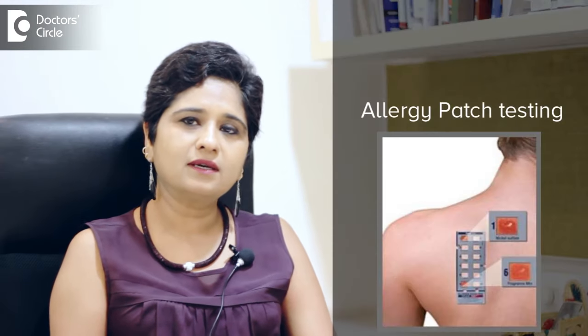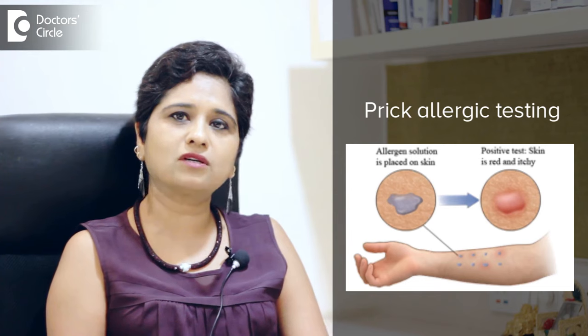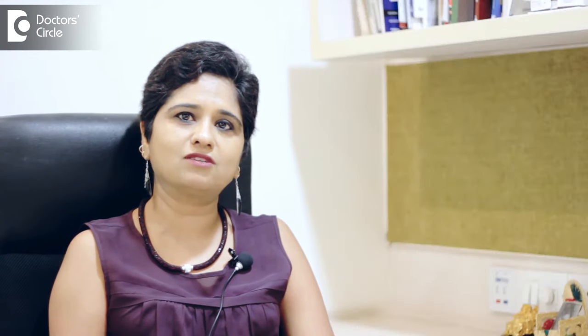If it's not possible, there are always tests to be done to identify allergies. If it is a contact allergy test, then we do a patch test. If it is something to do with food, we can do an in vitro allergy test or a prick test. So contact your dermatologist and they'll help you with these allergies.